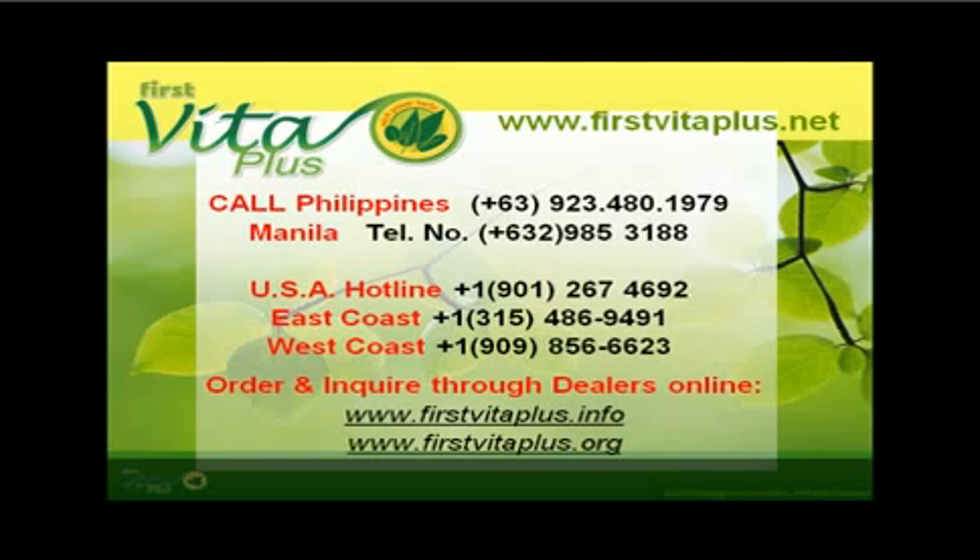Manila telephone number 632-985-3188. USA Hotline: 1-901-267-4692. East Coast: 1-315-486-9491. West Coast: 1-909-856-6623. Order and inquire through dealers online at www.firstvitaplus.info and www.firstvitaplus.org.